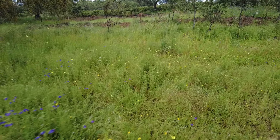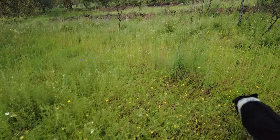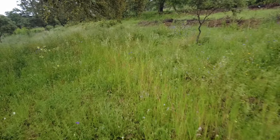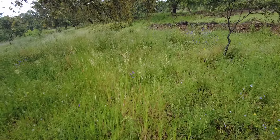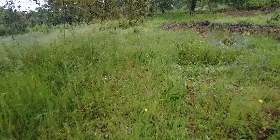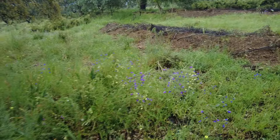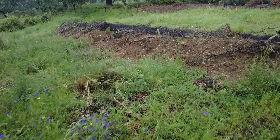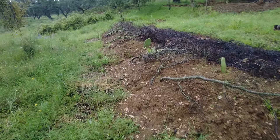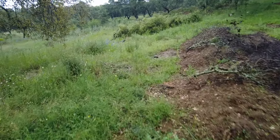When it rains after some heat, the heat dries out the top crust of our very clay soil and then the water runs off very quickly, because it forms almost a barrier on top. This is what has happened here today.